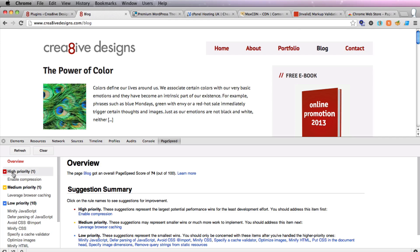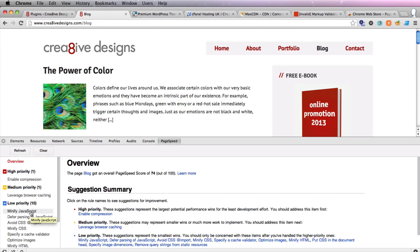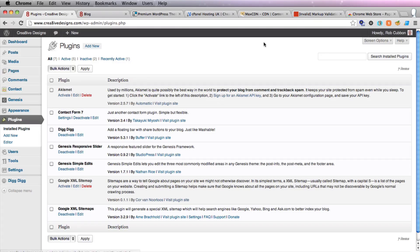I've got one high priority here, which is enable compression. I've got a medium priority, which is leveraging browser caching, and there are some low priority things I can do to speed up the site. A lot of these you can talk to your host about — say, look, Google PageSpeed is telling me I need to enable compression, how do I do that? And they can help you. But one of the things you can do is load a caching plugin yourself.